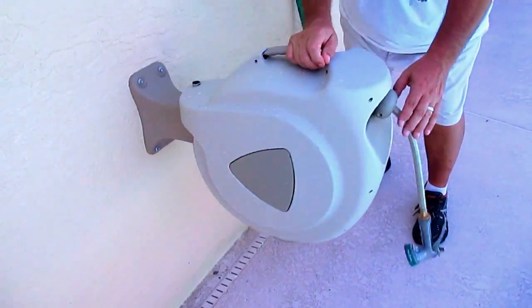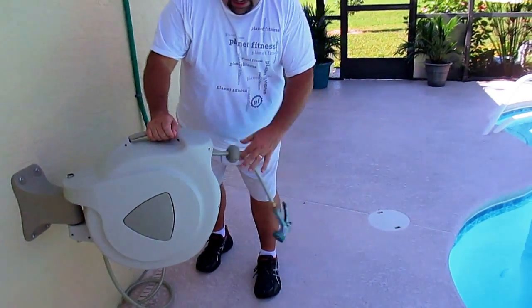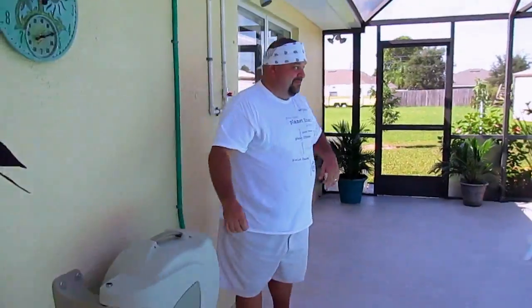Hey, look at this — that's our new hose. It sucks back in. Pretty cool.